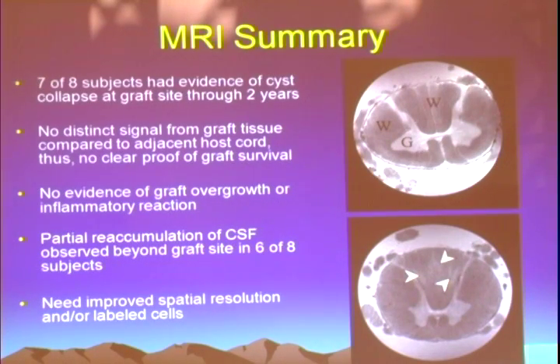One very intriguing question: we withdrew immunosuppression at six months per protocol. After withdrawal, is this regression a sign that the allogeneic tissue was immunologically rejected in this individual? We don't know the answer to that, but it's very important. On MRI, most individuals at least early on had evidence of collapse of the cyst at the graft site, though we didn't really have a conclusive way to say whether that was donor tissue or simply collapse of the cyst. We never saw any evidence of graft overgrowth or inflammatory reactions. There was partial reaccumulation of CSF in the graft site in six of eight subjects, which definitely raises the specter that our immunosuppression regimen was insufficient.